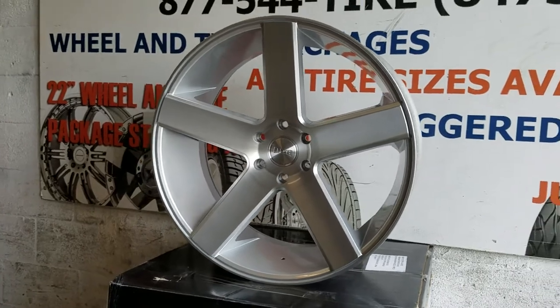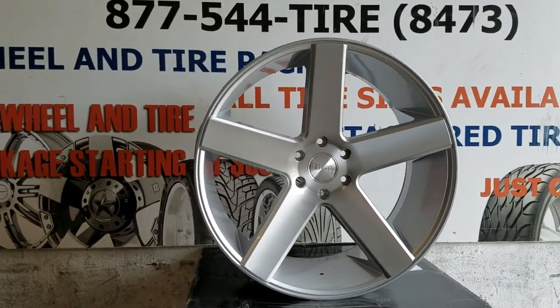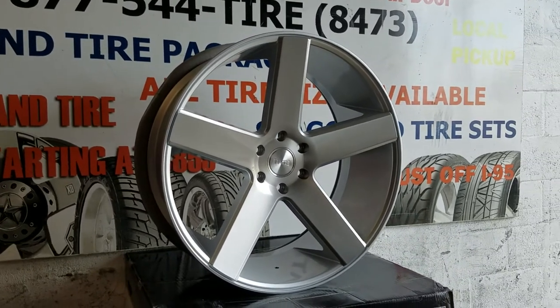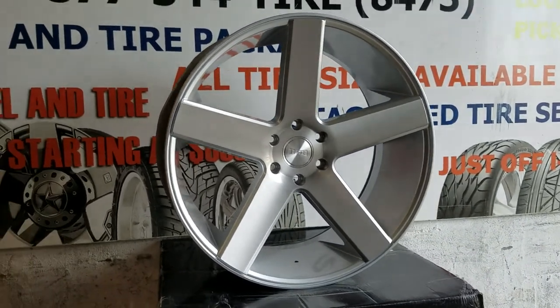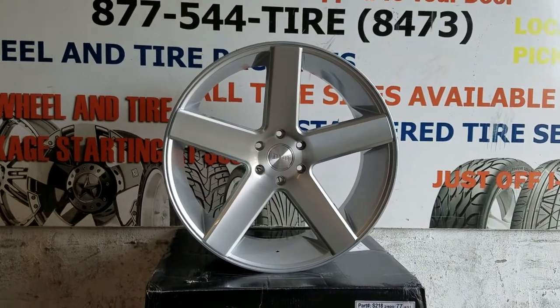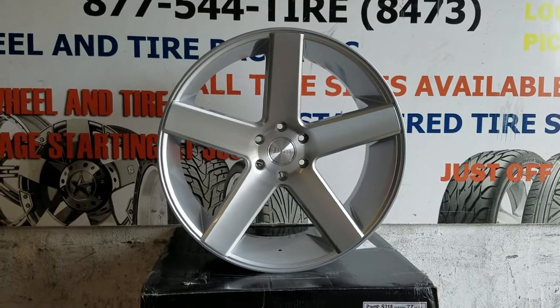As of right now, the 24 has only come in the truck lug bolt patterns, and various 5-lug Charger Magnum type things. Great looking wheels. You can find these online at DubsandTires.com or call us at 877-544-8473.